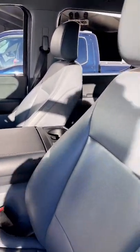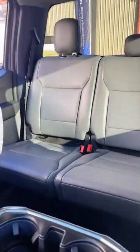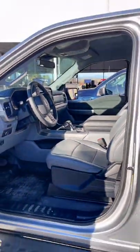For the $40,000 Pro model, you do lose some stuff like nice leather seats — these are vinyl — and things like that. But you do get the big center screen. 230-mile range, and it's the big four-door SuperCrew version for $40,000, and then you get a $7,500 tax credit.